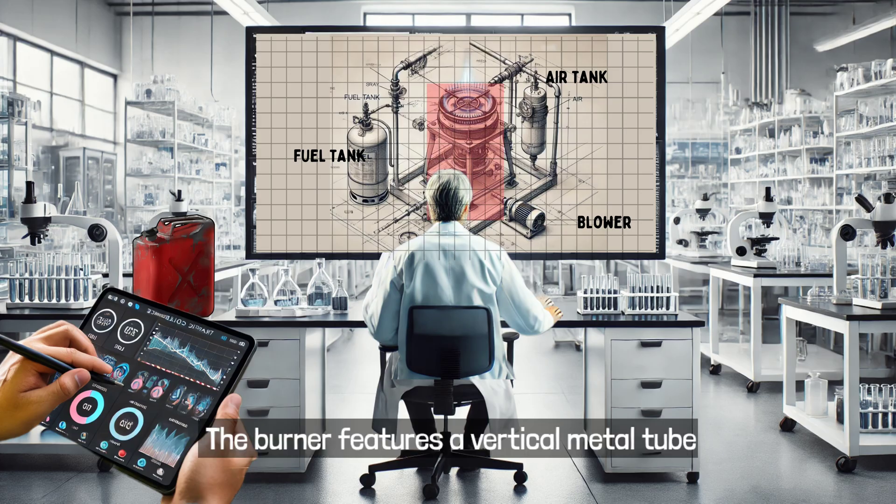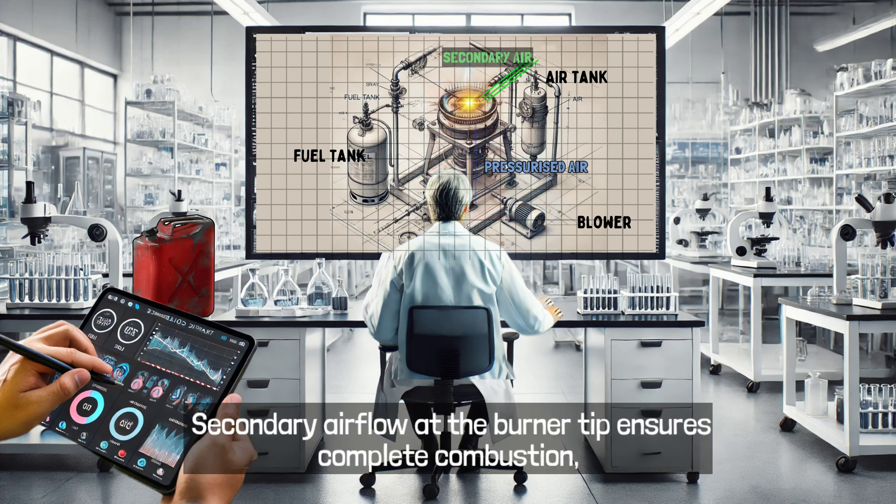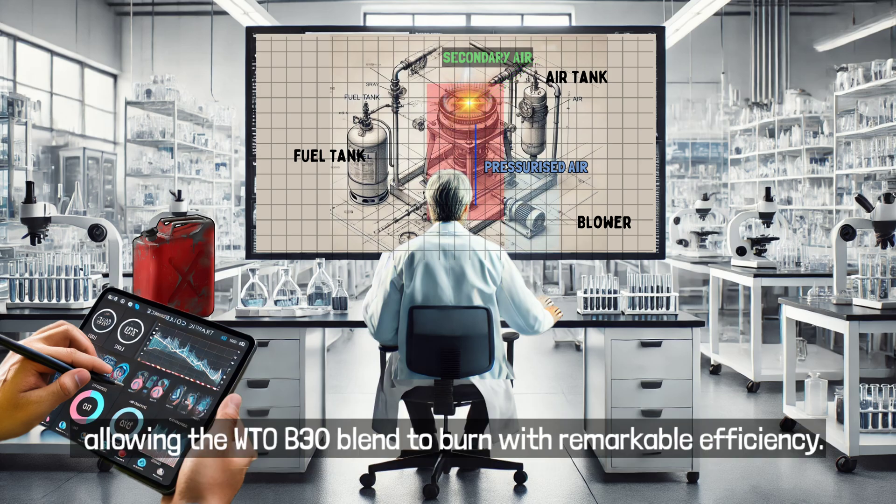The burner features a vertical metal tube equipped with a blower to supply pressurized air. Secondary airflow at the burner tip ensures complete combustion, allowing the WTO B30 blend to burn with remarkable efficiency.